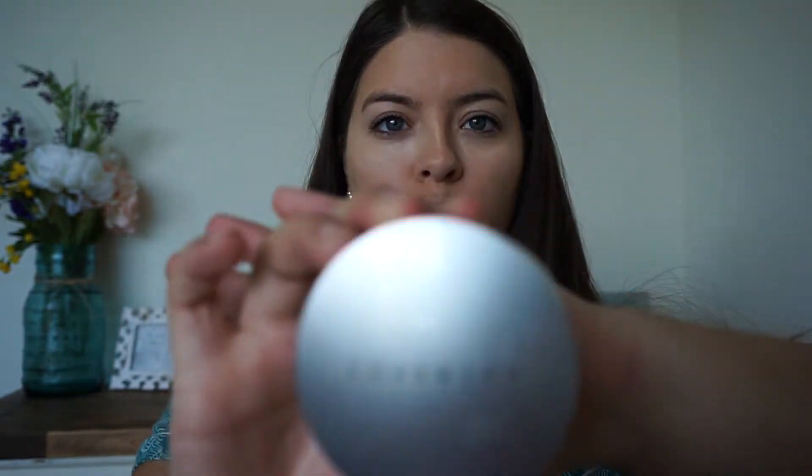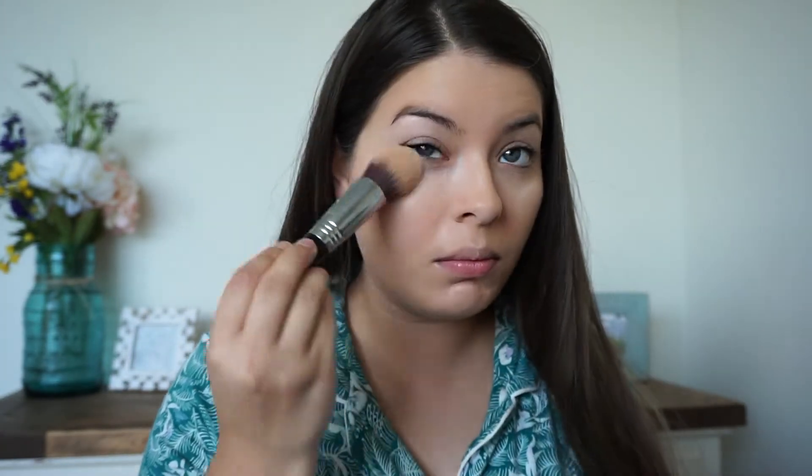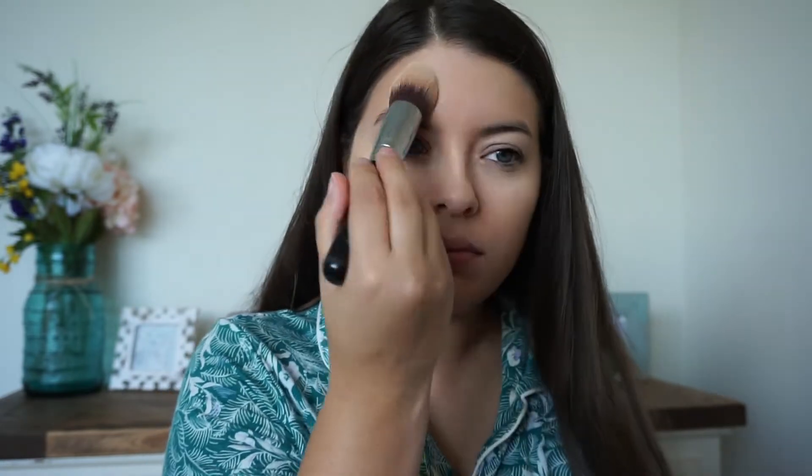Now I'm going to use the Cover FX Matte Setting Powder in translucent. I absolutely love this stuff — it makes sure my makeup stays in place all day, I don't get any creasing, it doesn't get cakey, and it doesn't give any flashback for photography or anything like that.